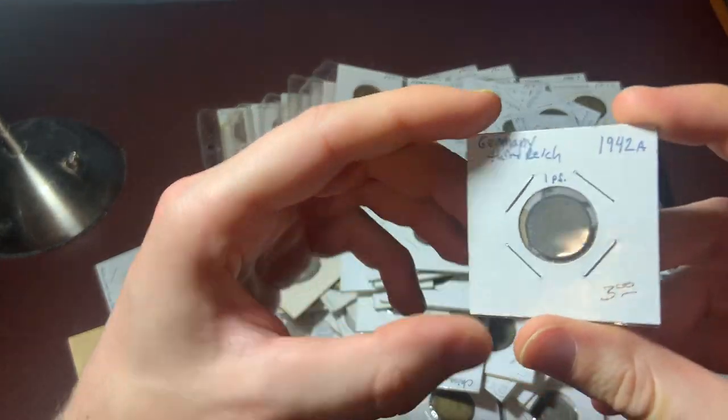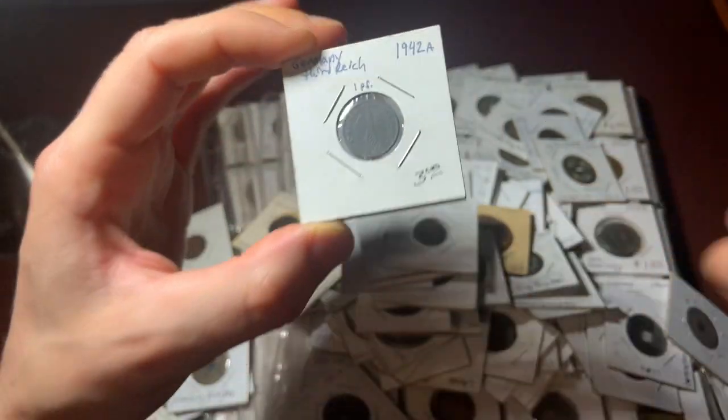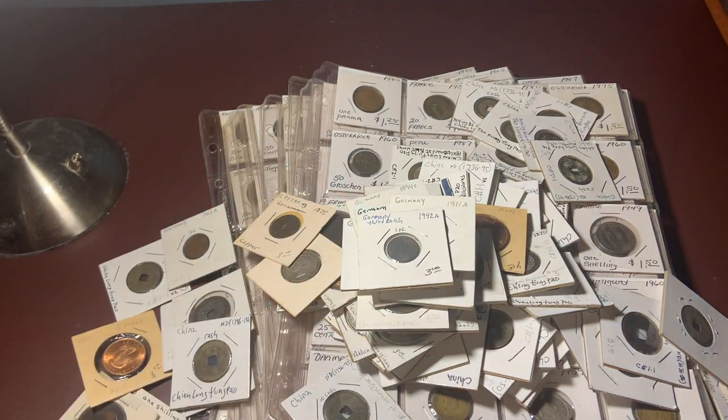And there are a few Nazi Germany coins like this one as well. In addition to that, there are a lot of just random coins from the 1800s scattered in here too.